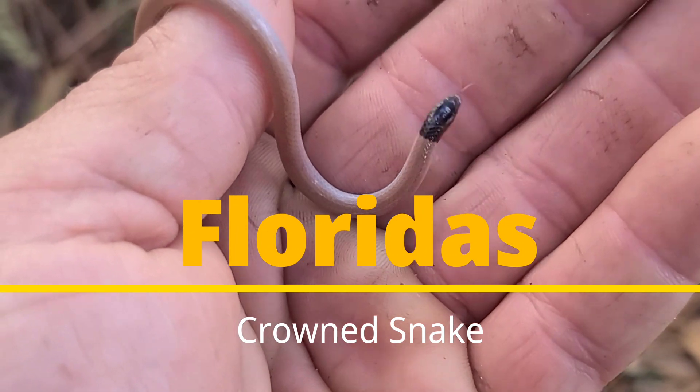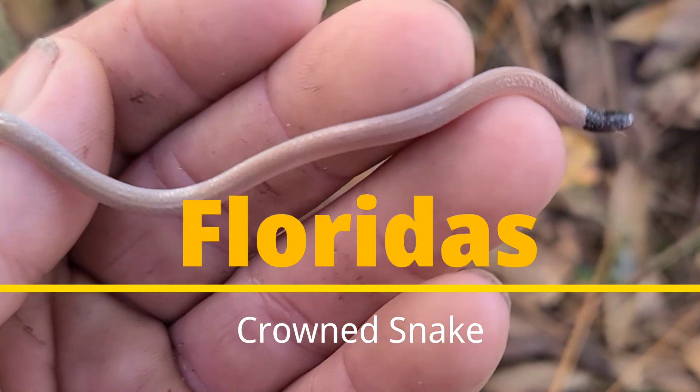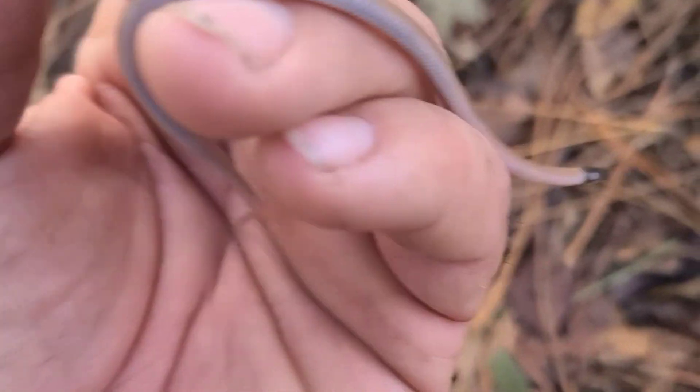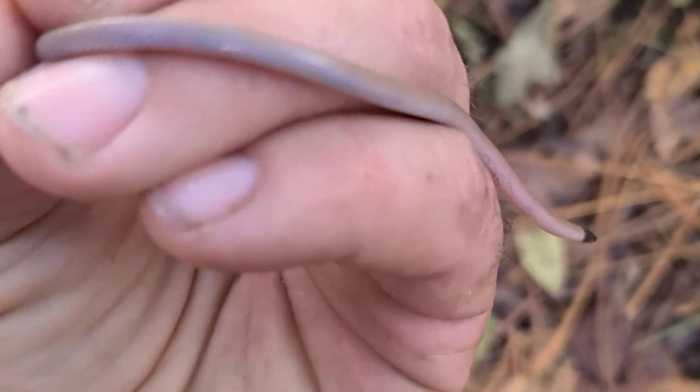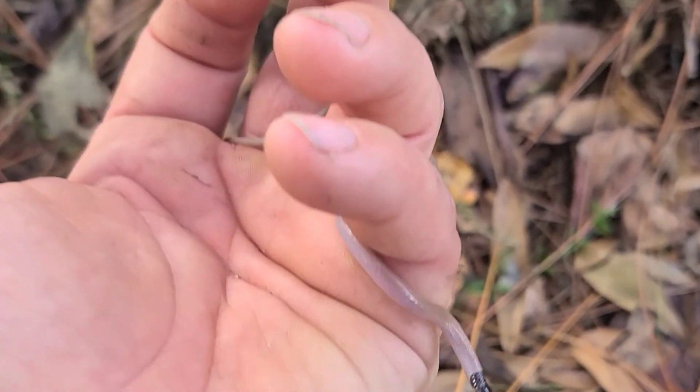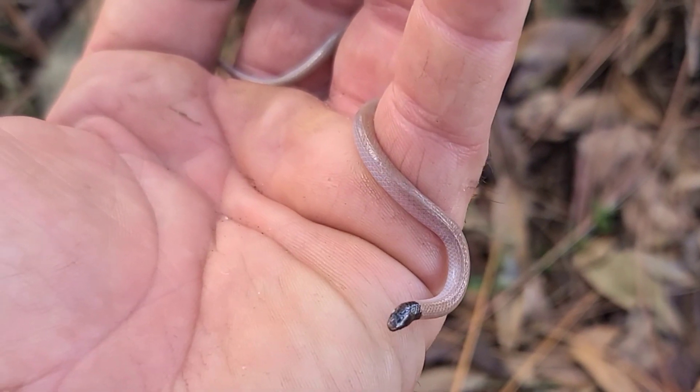Today inside of my hands I have a beautiful yet small snake species. It can be misidentified as a worm, even just slithering across the ground. This is known as the crown snake, and it has a black colored head with a tan body — very slender and a really well-moving snake for how small it is.